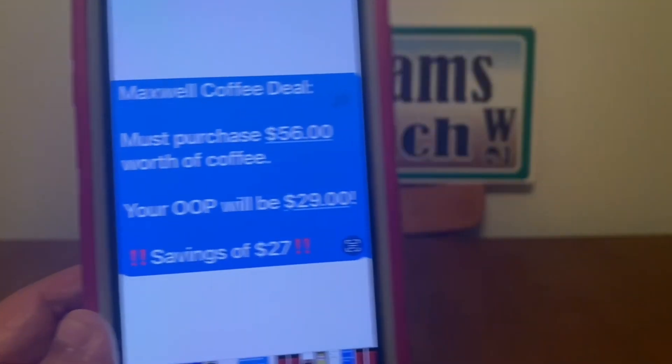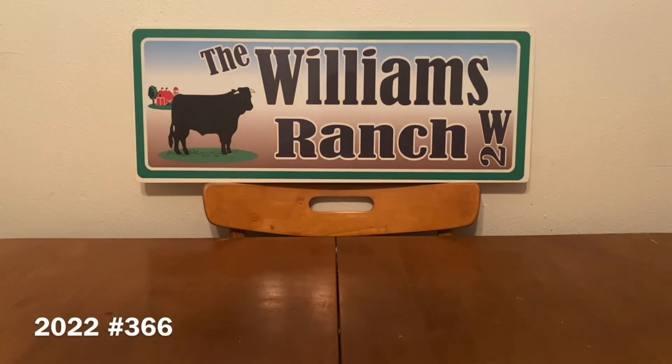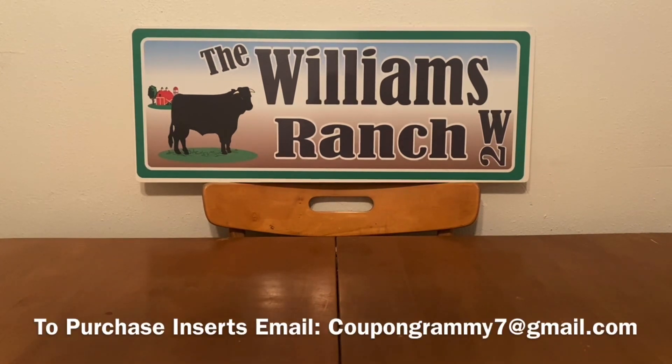Most definitely a stock-up deal for you coffee drinkers. Ranch Fam, you know what time it is. It's time to grab those keys, put those shoes on, head on over to your Dollar General, and take advantage of this Maxwell House self-checkout glitch. Please give this video a big thumbs up. Share it with family and friends so we can all benefit from these savings. This is Jima — please subscribe, comment, like, and share this video, and we'll talk to you soon.